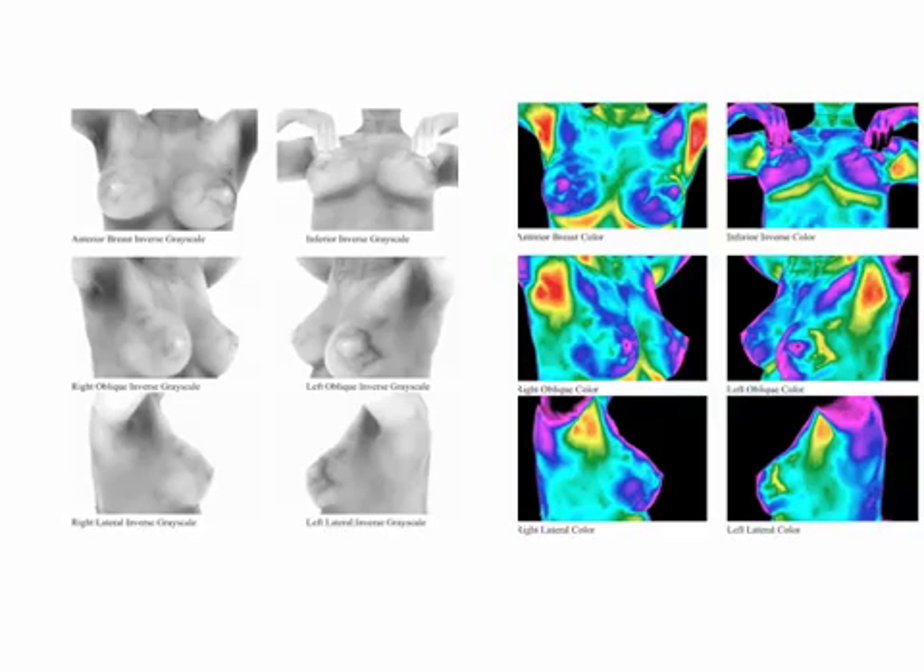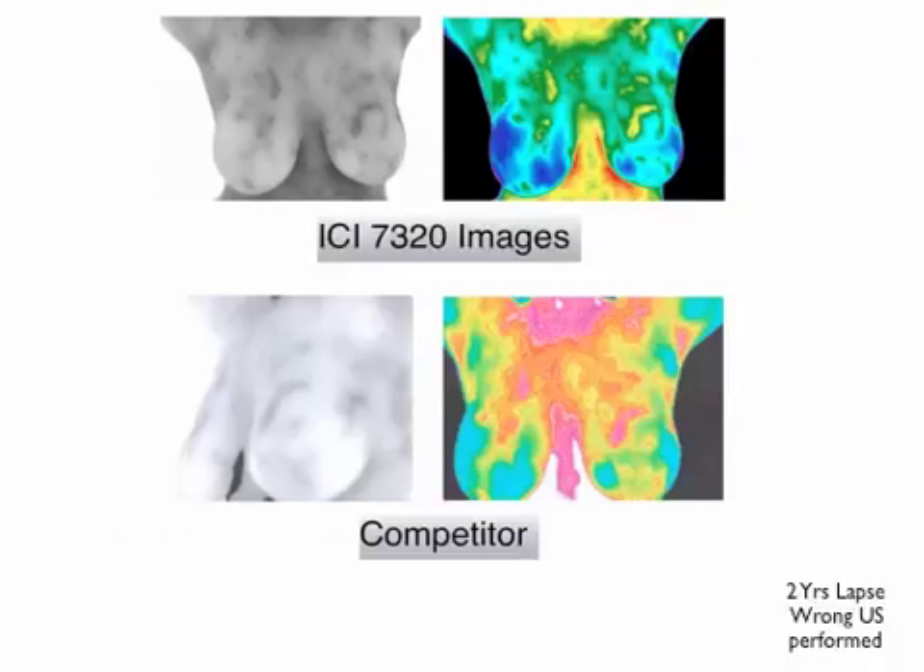We can actually measure these temperatures with our software and compare them to the opposite side. Our images are at the top of the screen, and our competitors' images are at the bottom of the screen. Notice the difference on the same patient in the contrast, clarity, and color of these pictures.